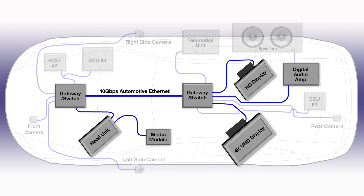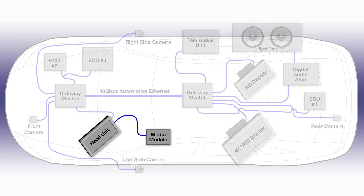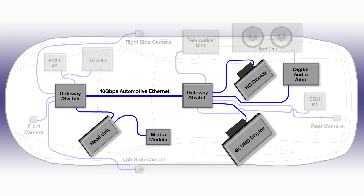We have HD and UHD seatback displays. We will be showing synchronized video and audio running over Ethernet AVB from the head unit and a media module on the head unit to the seatback displays and speakers.